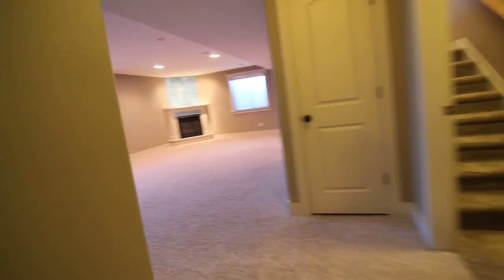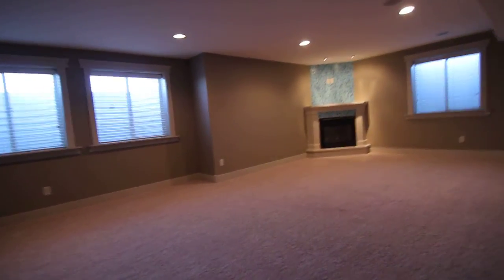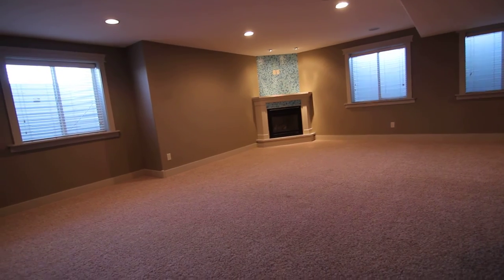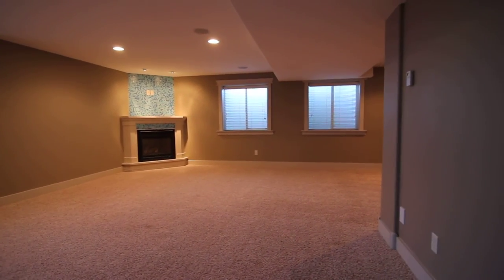That concludes our virtual tour for our property down here in Shelly. If you have any questions, please go to our website at jacobgrant.com or please feel free to give us a call at 522-3138. Thank you.